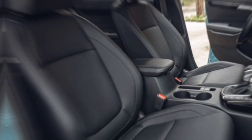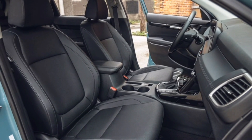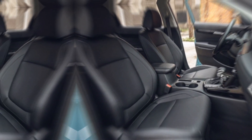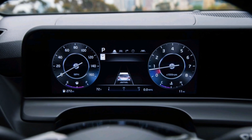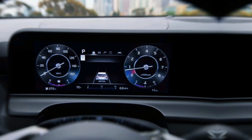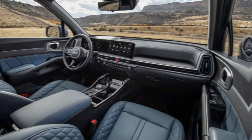Interior: Step inside, and you're greeted by a modern and comfortable cabin. The analog gauges are a thing of the past, replaced with a sleek digital instrument cluster that pairs beautifully with the upgraded infotainment system. Expect a panoramic touchscreen, most likely around 10.25 inches, putting all your entertainment and vehicle functions at your fingertips.